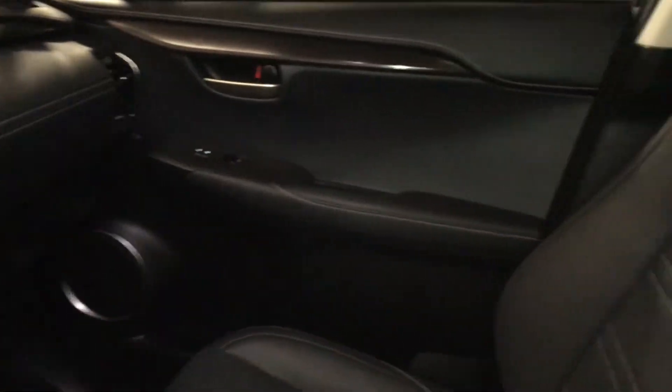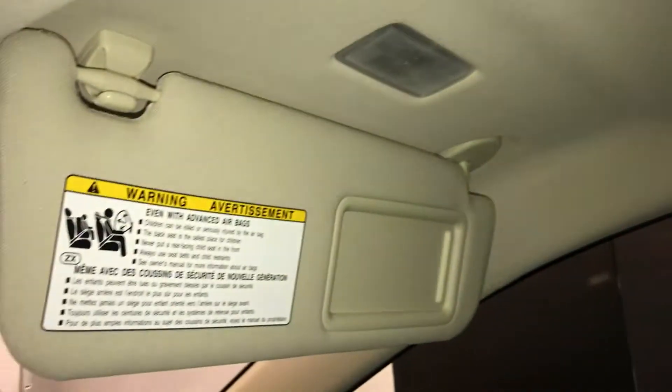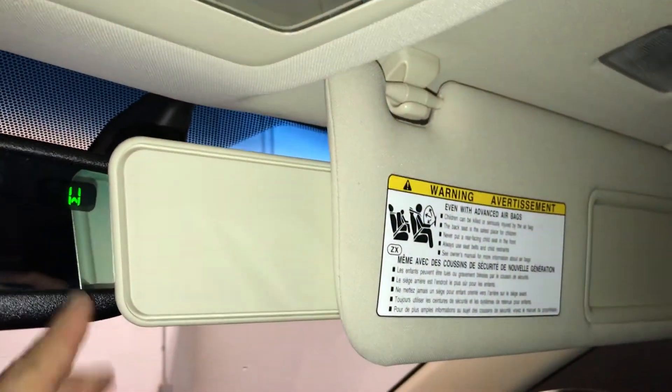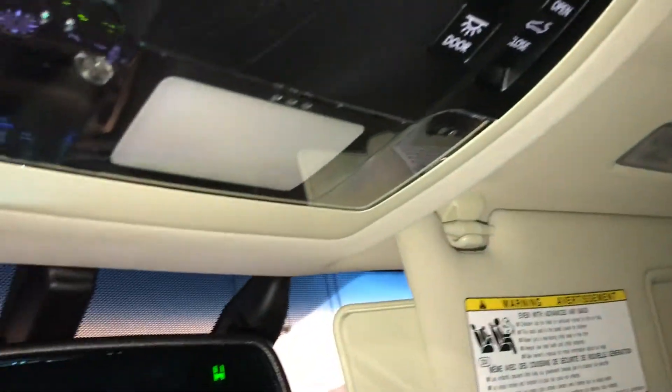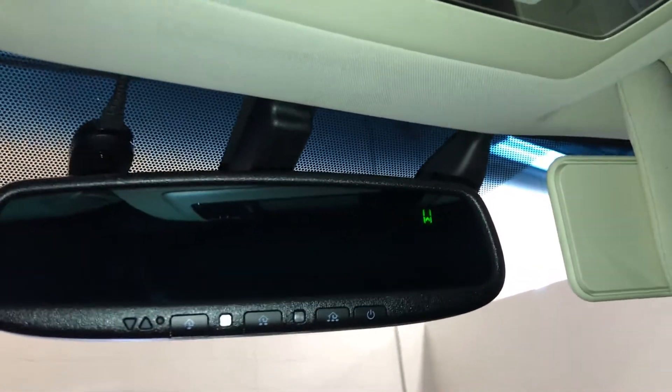Power tilt and sliding sunroof that houses a sunshade, illuminated vanity mirrors on your visors, extendable visors that come out the side, and an auto-dimming rearview mirror with three integrated garage door openers and a compass.